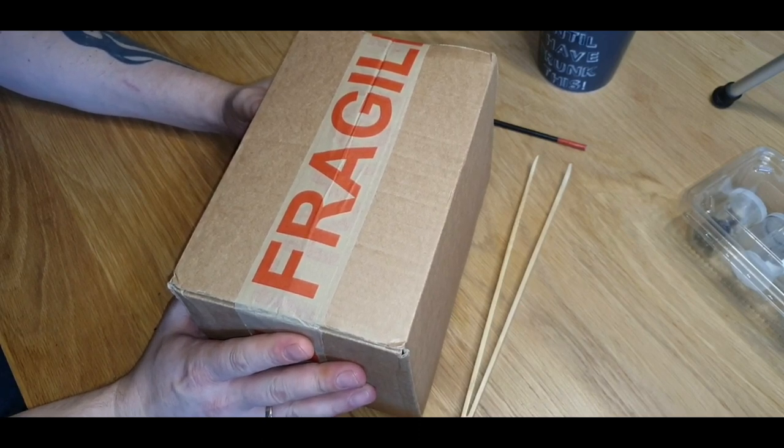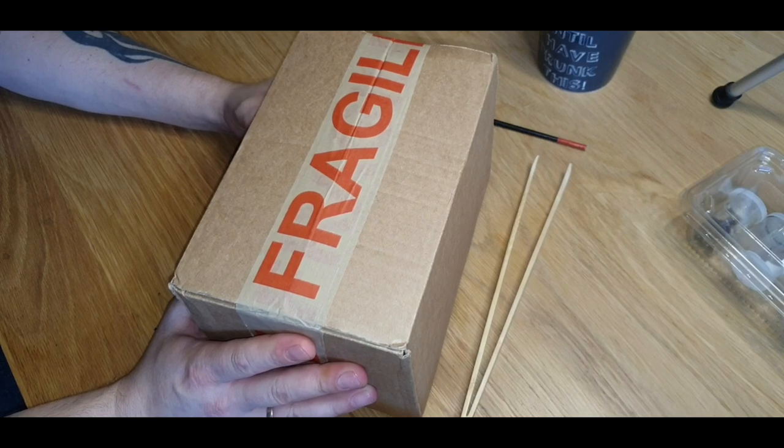Before we get started, I want to say a massive thank you to Steve from Tarantulatastic Enclosures, who created the intro that you saw at the beginning of this video. Thanks for doing that for us, Steve — it's much appreciated. Steve creates some fantastic custom-built enclosures; go and check his channel out — I've put the link in the description below.